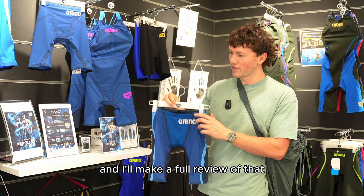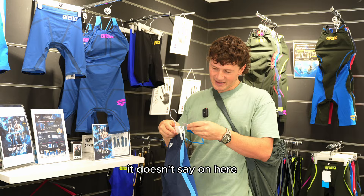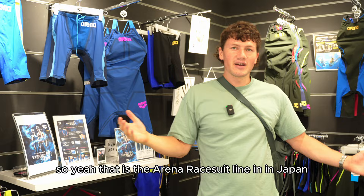Just confirming the affordability of these suits: I think it's about 31,000 Japanese yen, which is about 155 British pounds — though don't quote me on the price, but I'm pretty sure that's correct if I recall. So that is the Arena race suit line in Japan.